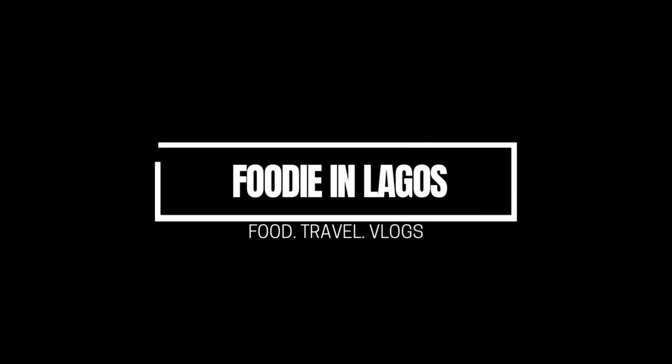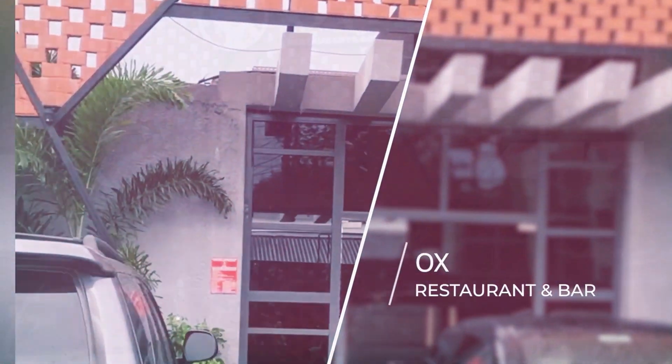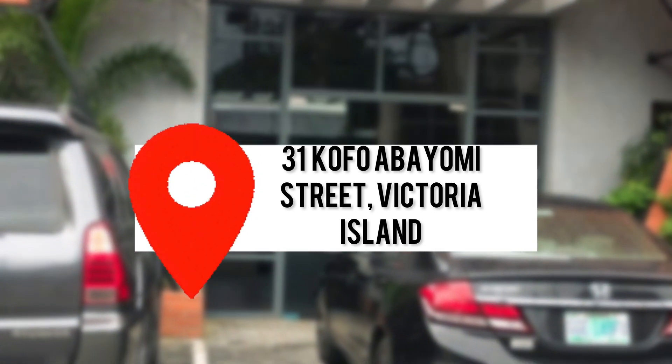Hey foodies, welcome back to our YouTube channel. Today we'll be talking about Ox Restaurant Tamba, located at Victoria Island.